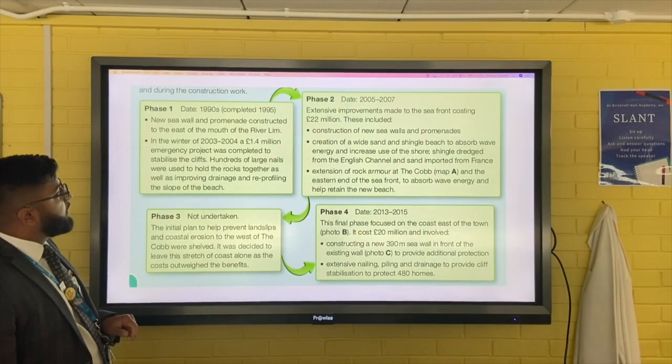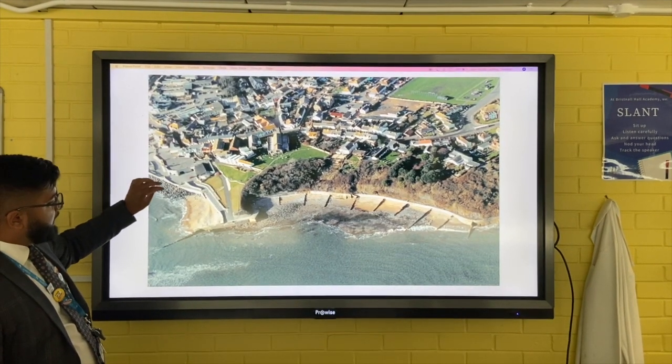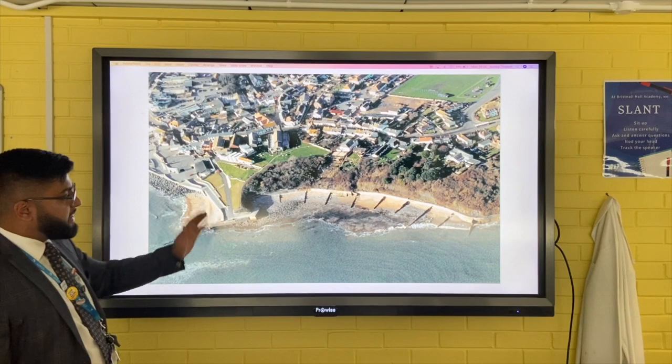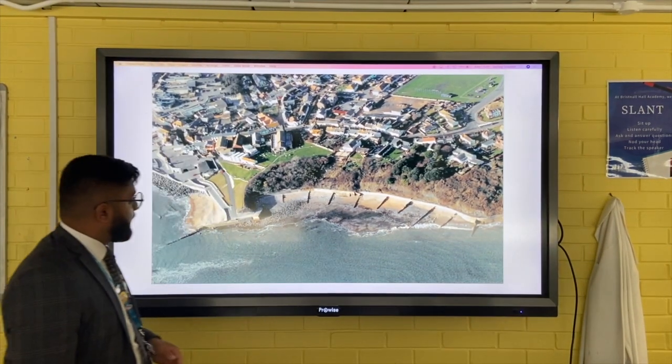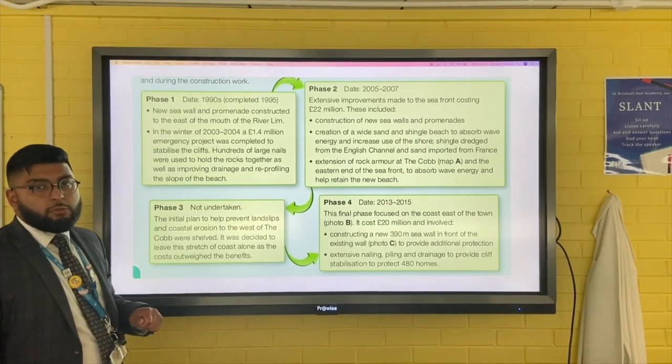Phase one was completed in 1995, and a new sea wall and promenade were constructed. You can see here the sea wall and promenade that have been built, alongside the old wooden groins.